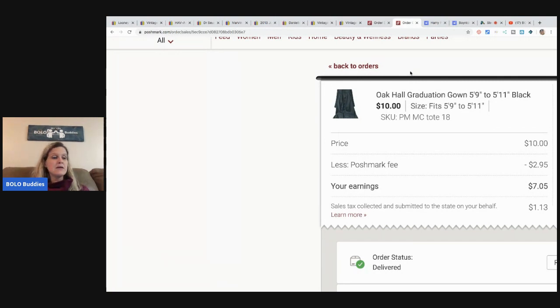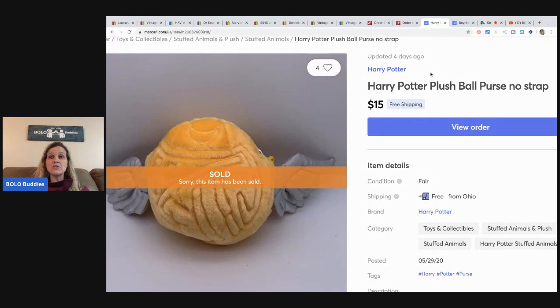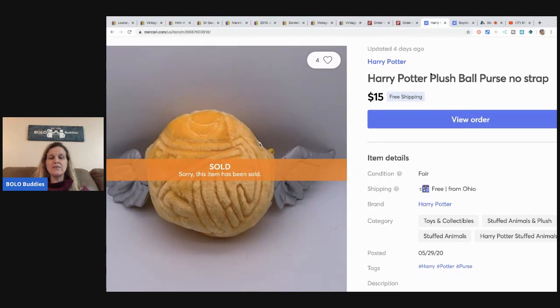The next item I sold was this Harry Potter plush ball purse — it was missing the strap but still had the little zipper pocket. This sold super fast. It's just a bread-and-butter bolo. I sold it for $15 with free shipping, so I probably paid about three bucks to ship it — it wasn't very heavy.